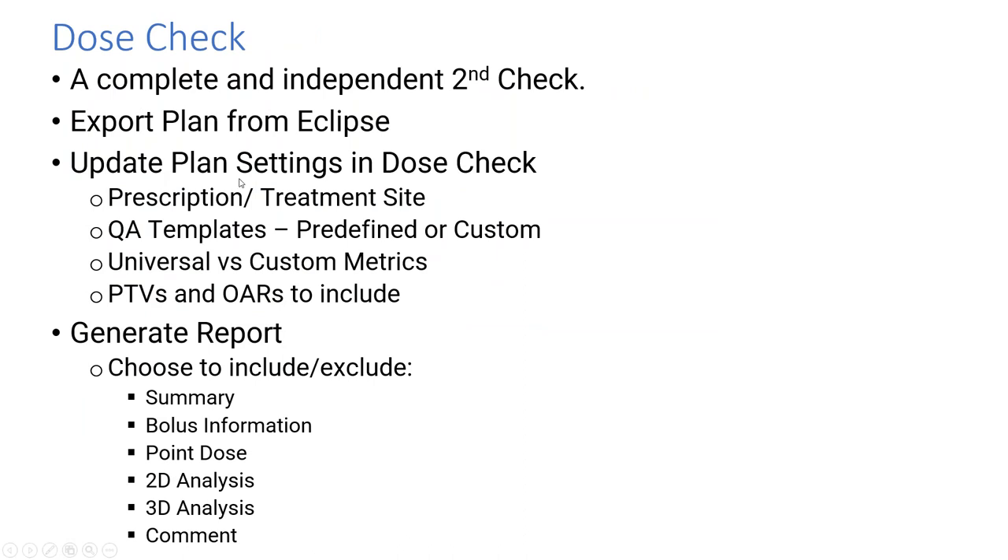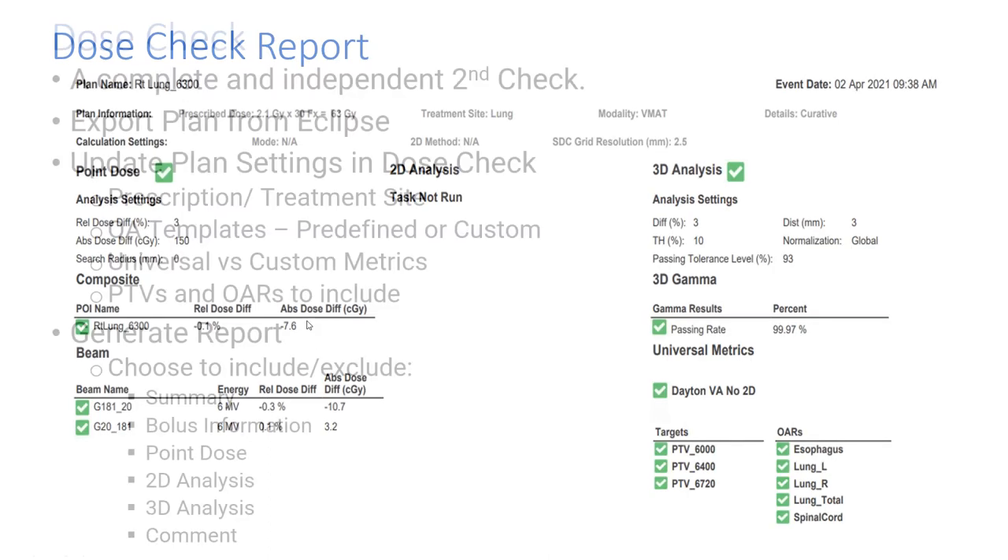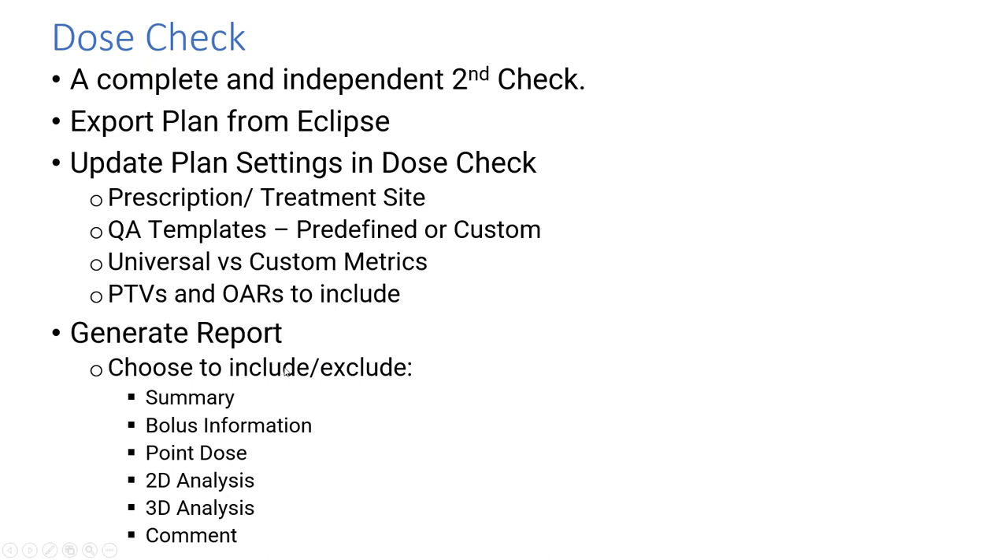The Dose Check fulfills our need for a secondary dose calculation check. You export the plan from Eclipse, do a bit of updating in Dose Check as to what you're going to check, make sure the prescription and treatment sites are set. You can use QA templates that are predefined or custom templates. There are universal and custom metrics, and you make decisions about which PTVs and OARs to include in the report, then generate a nice clean report with the key parameters.